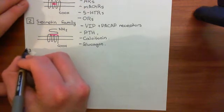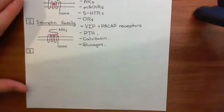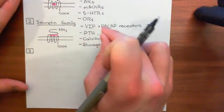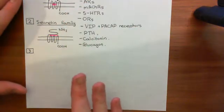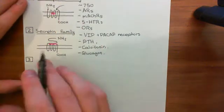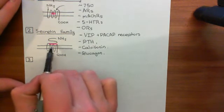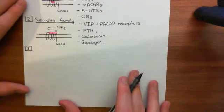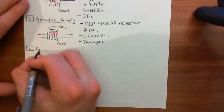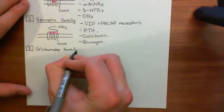We're not going to stop there — we'll continue with G-protein coupled receptor classification. The other three families won't take long, and they give a complete picture. To understand the significance of VIP and PACAP receptors being in the secretin family, you need to understand the full classification scheme so you can contrast it and understand why they're not in the other families. Moving on to family three: the glutamate family.